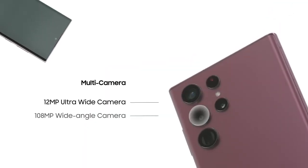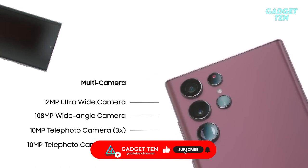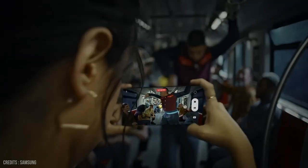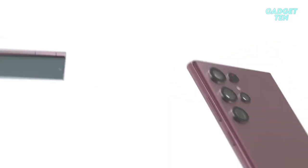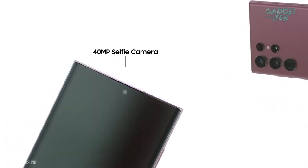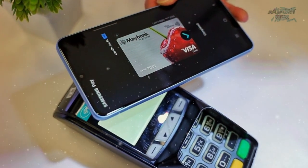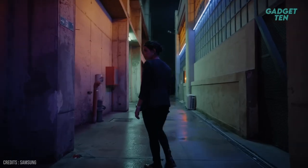On the camera front, the Galaxy S22 Ultra comes with a multi-camera setup that includes a 12MP ultra-wide lens, a 108MP wide-angle camera, a 10MP telephoto camera with 3x hybrid optical zoom, and a 10MP telephoto camera with 10x optical zoom. The device also features 8K video recording, which allows you to capture stunning videos with incredible detail. Additionally, it comes with a 40MP front-facing camera, perfect for high-quality selfies and video calls. The device also comes with security features including Knox and Samsung Pay. Overall, the Samsung Galaxy S22 Ultra is an incredibly powerful and feature-packed smartphone.